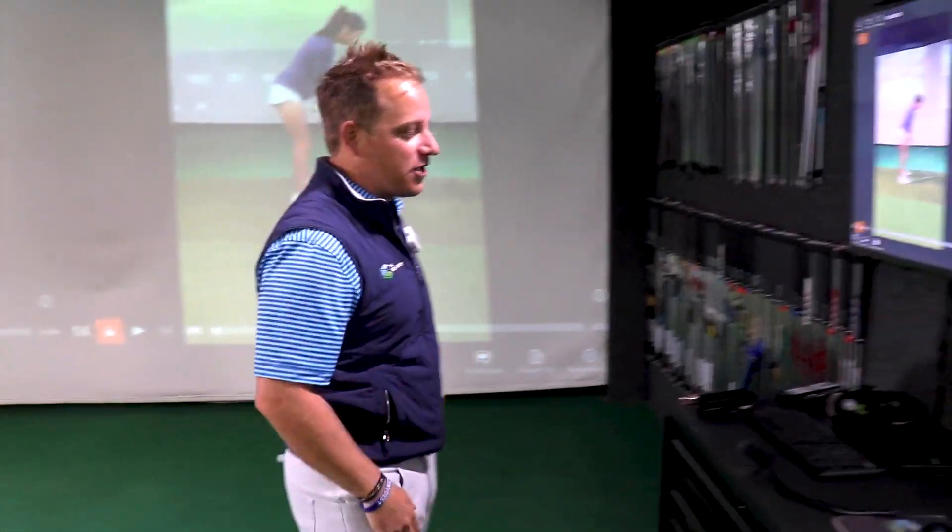This is a video every single one of you should watch because this is about the idea that when you play golf, it's all about rhythm, tempo, or balance. When we're working on our mind — going through the mental mastery course and all that — we're essentially trying to get you into a frame of mind so that you have the same rhythm, tempo, and balance. So I want to show you these two swings.